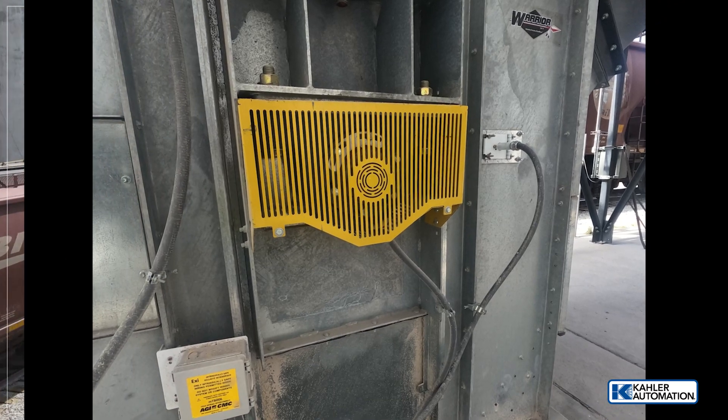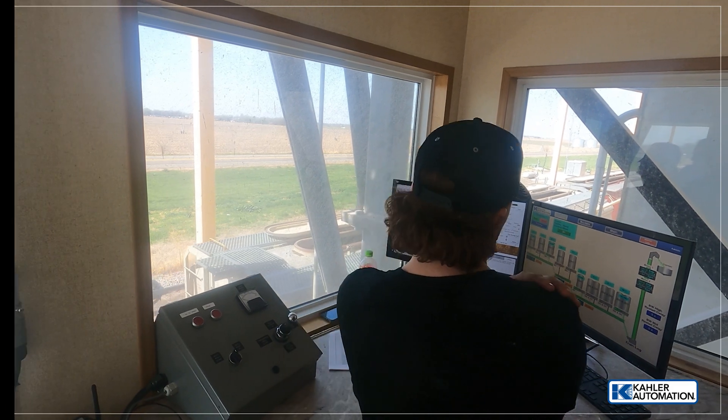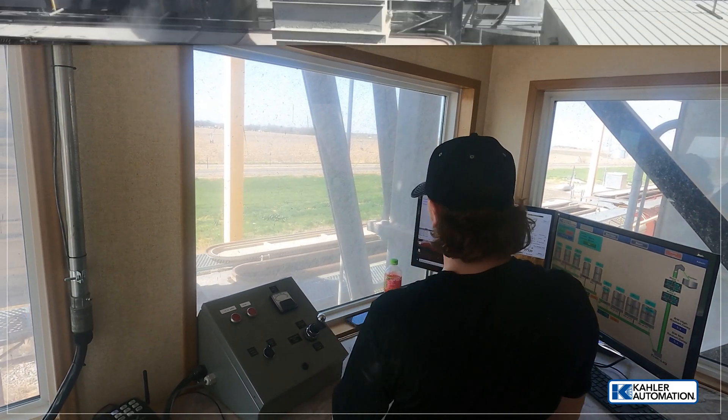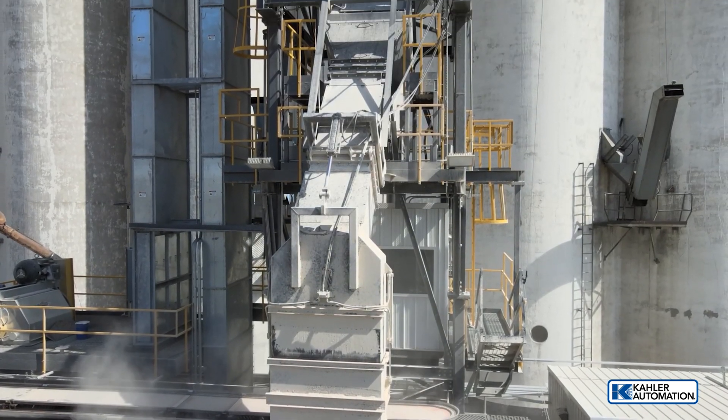The system includes hazard monitoring on the belts, drag conveyors, and legs using a combination of sensors and speed switches. If an alarm does trigger, the upstream equipment is designed to stop immediately, while the downstream equipment purges and stops.